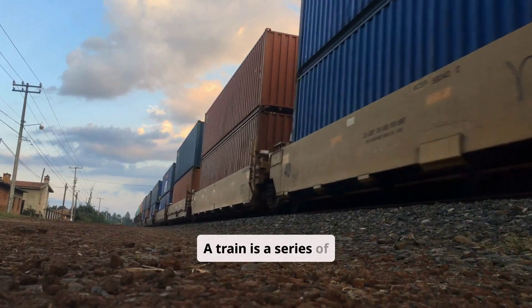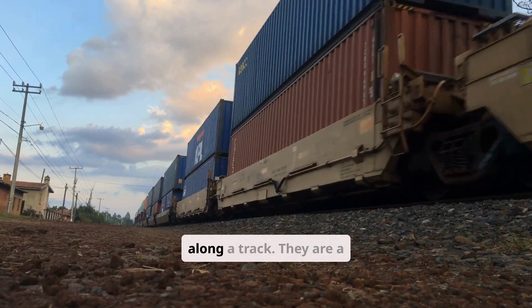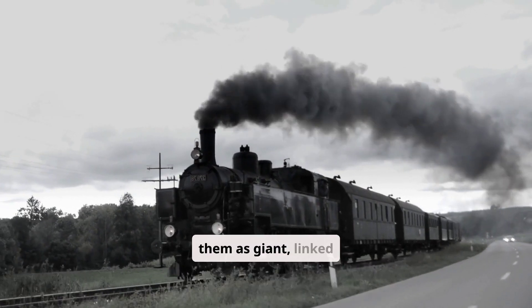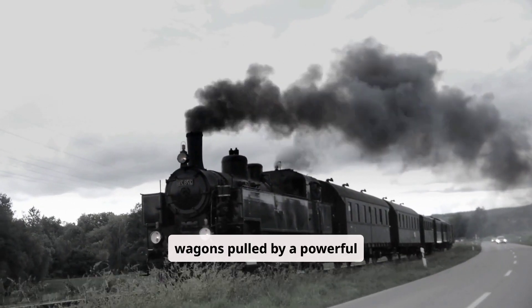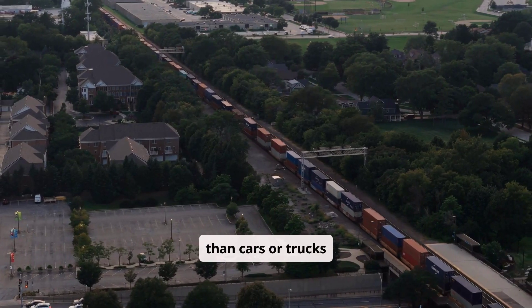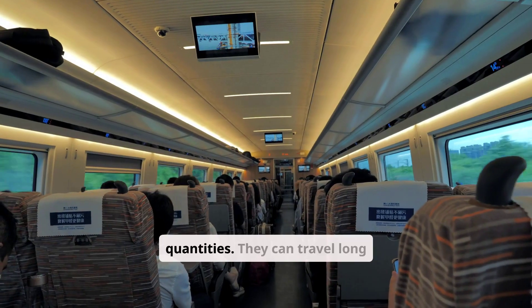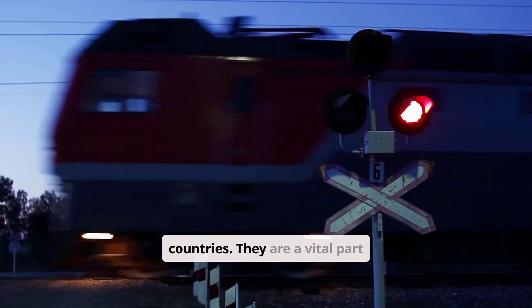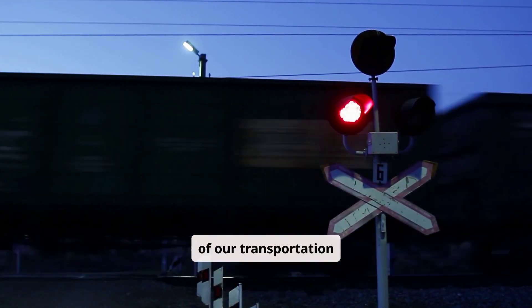A train is a series of connected railroad cars that move along a track. They are a super important way to transport people and goods. Think of them as giant linked wagons pulled by a powerful engine. Trains are much more efficient than cars or trucks for moving large quantities. They can travel long distances, connecting cities and even countries. They are a vital part of our transportation system.